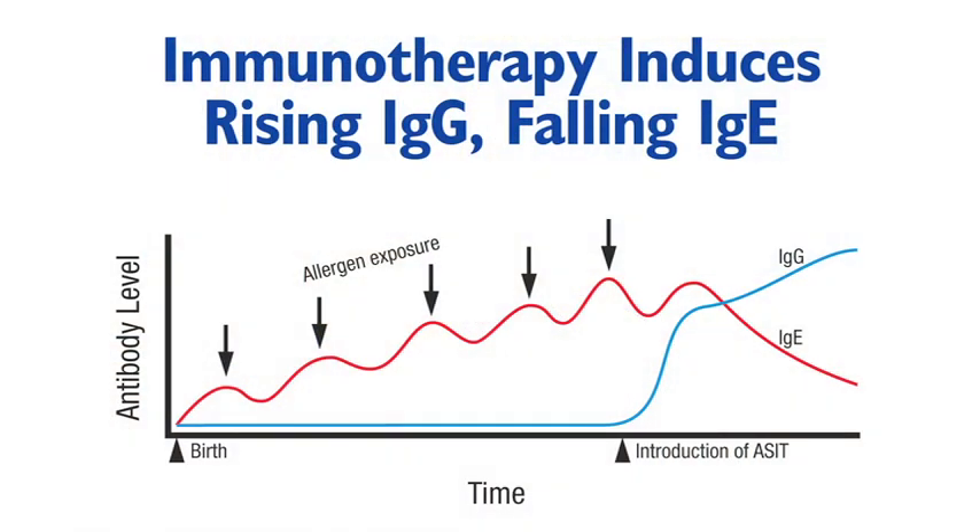One of the key reasons why immunotherapy is so successful in reducing allergic symptoms is that it blocks the production of IgE. IgE is the antibody responsible for driving the inflammatory cascade that causes the symptoms. So if IgE production is blocked, symptoms are relieved.